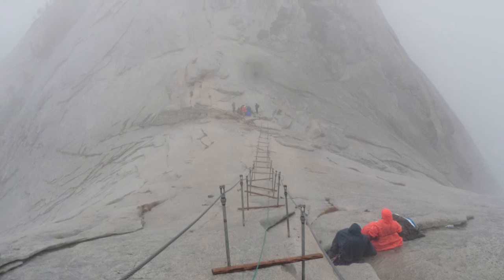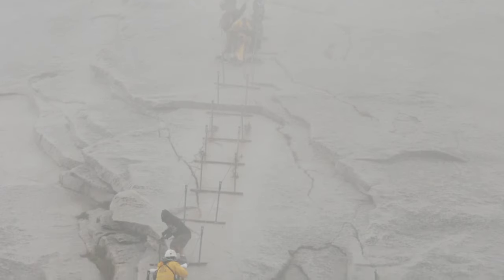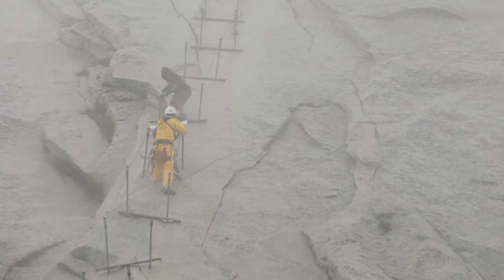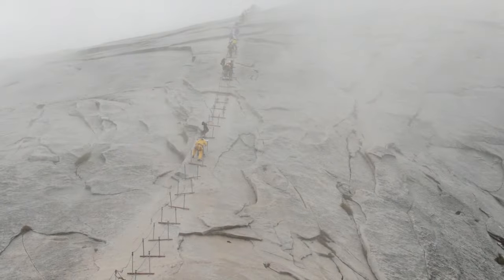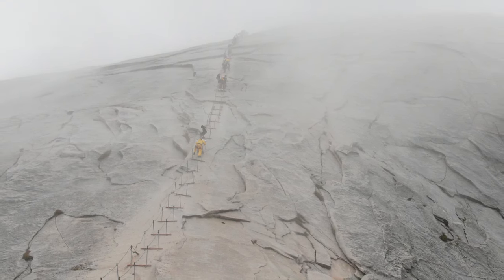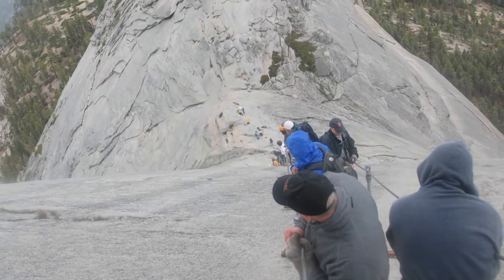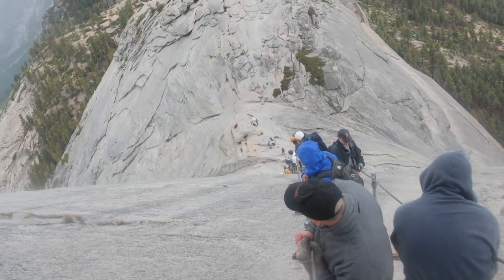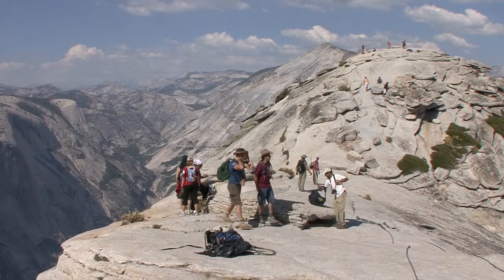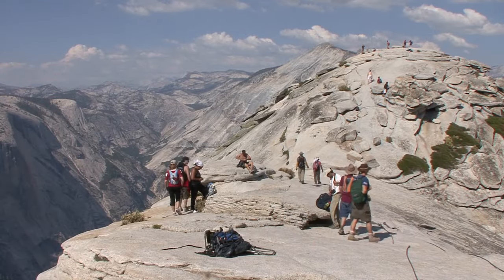Most deaths and injuries on Half Dome have happened when the rock is wet. So check the weather before you hike. In the summer, mornings can be deceptively clear and warm, but in the afternoon, cold rain and lightning can quickly move in. It's a really good idea to bring along extra layers of clothing to keep you warm and dry. Also remember to bring along the usual supplies for any day hike, like ample food, a first aid kit, and a whistle.